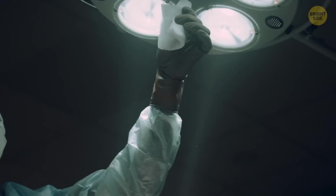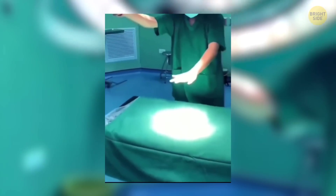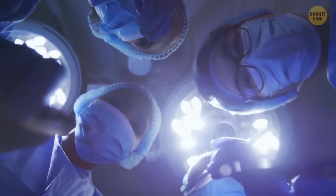A doctor is about to perform a surgery. He positions the lamp over the patient and — wait, what? His hand doesn't cast a shadow. And it shouldn't, because even one little dark spot could ruin a life-saving operation.